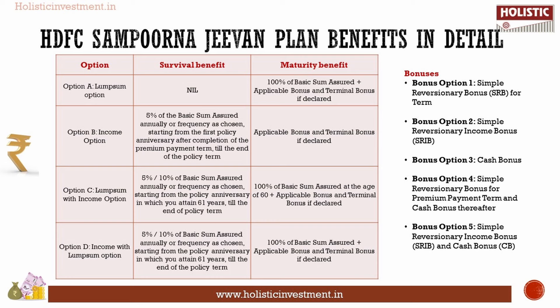For Option C (lump sum with income option), the survival benefit is 5% or 10% of basic sum assured starting from age 61 till the end of the policy term, and the maturity benefit is 100% of basic sum assured at age 60 plus applicable bonus and terminal bonus. For Option D (income with lump sum option), the survival benefit is 5% or 10% of basic sum assured starting from age 61 till the end of the policy term, and the maturity benefit is 100% of basic sum assured plus applicable bonus and terminal bonus.